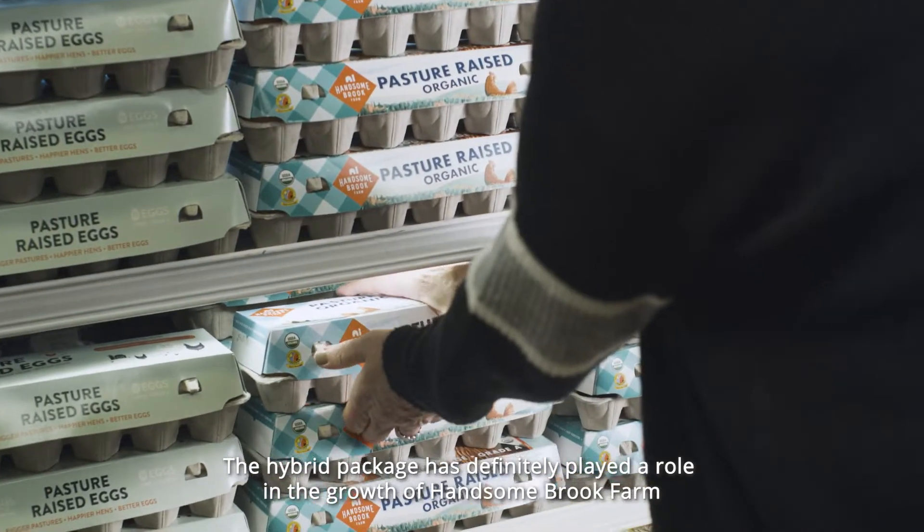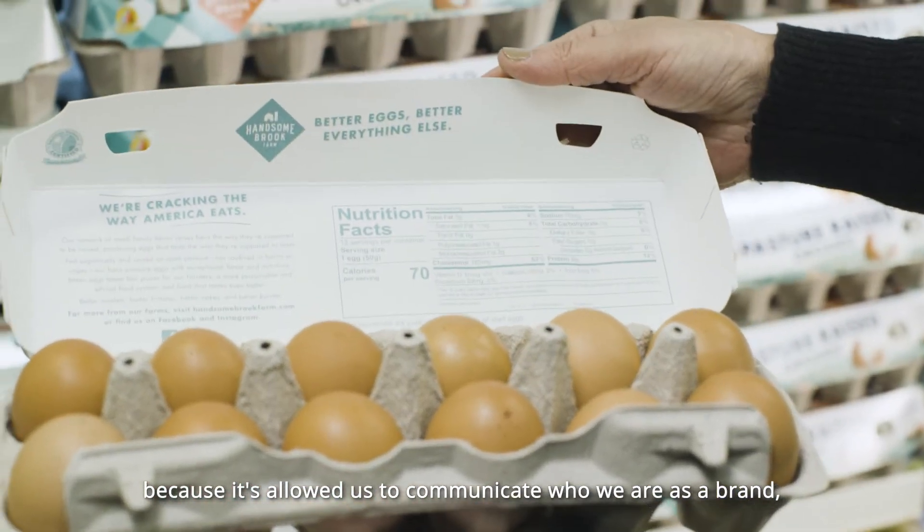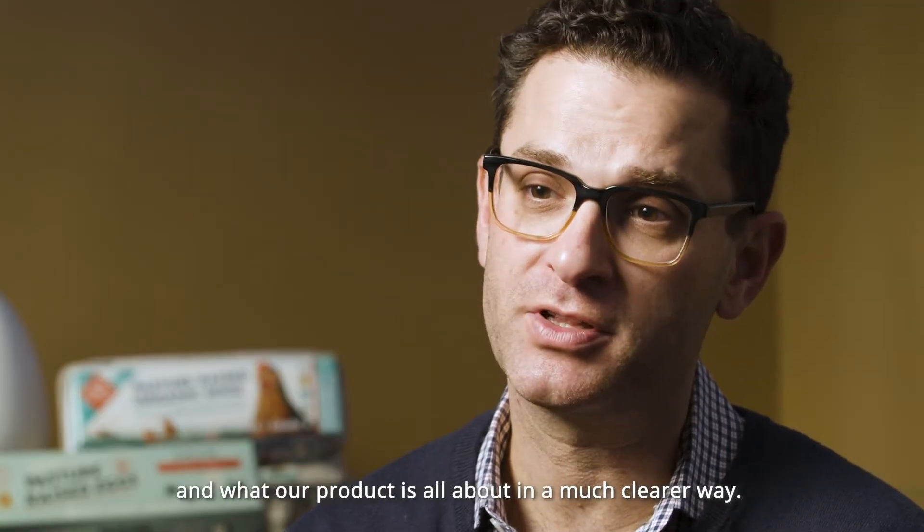The hybrid package has definitely played a role in the growth of Hansenbrook Farm because it's allowed us to communicate who we are as a brand, what our brand name is, what we stand for, and what our product is all about in a much clearer way.